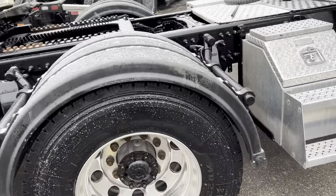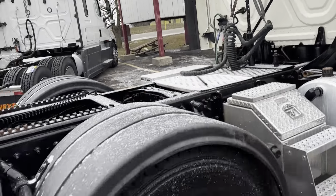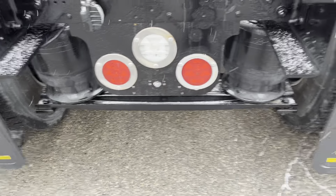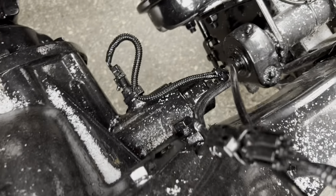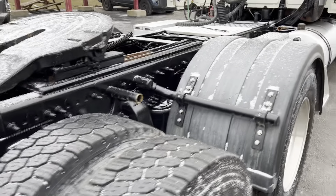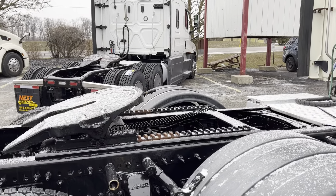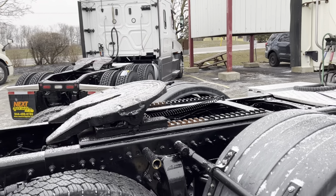We've got poly fenders here and a single updraft stack. The Airliner 46,000-pound suspension — this has got the tie bars, and the giveaway is the tie bars in the back. We've got full locking 46,000-pound differential, so there's your rear locker. We've got a four-foot Holland sliding fifth wheel — this will slide three feet forward, three feet back, with four feet of track.